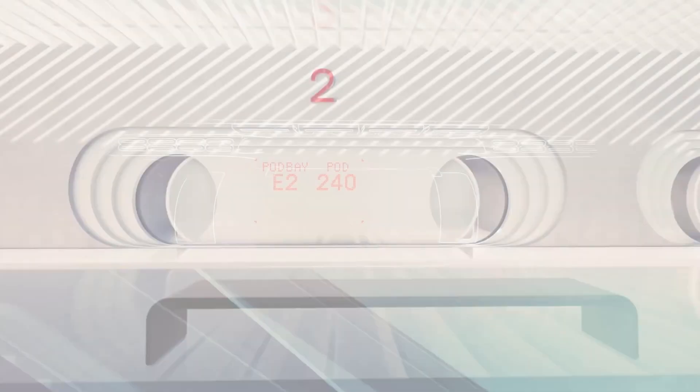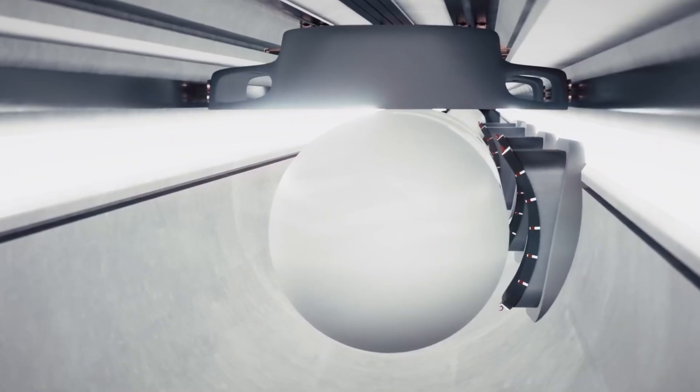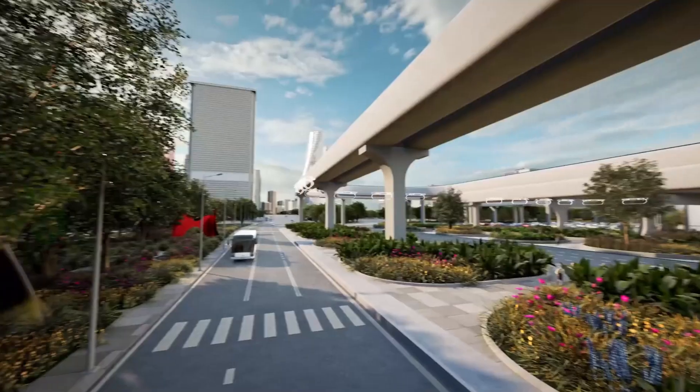This is more than just a futuristic concept — it's a leap toward redefining mass transit for the 21st century.